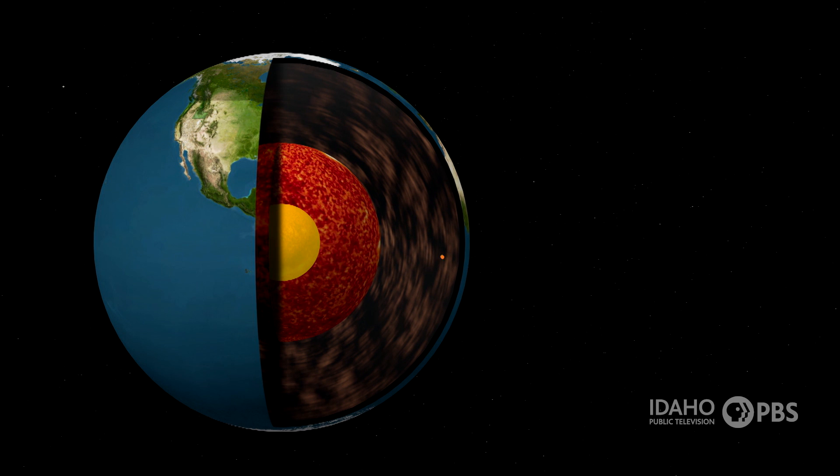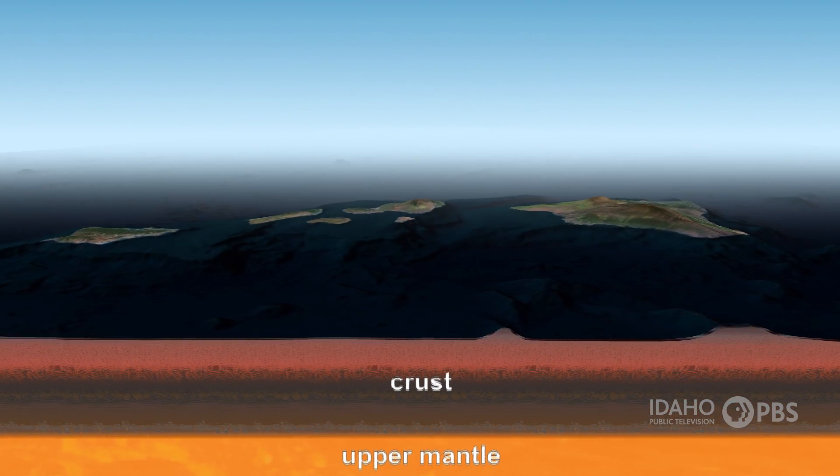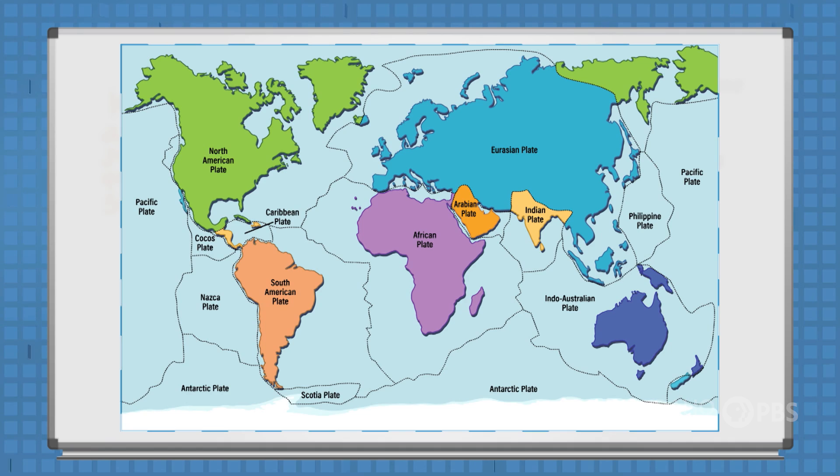The Earth's next layer is the mantle. And then the outer layer, the layer we live on, is known as the crust. The crust is about 4 to 40 miles thick and makes up less than 1% of the Earth's mass. It's broken up into pieces known as tectonic plates.